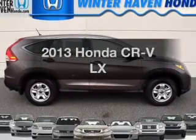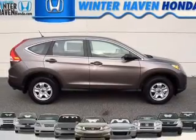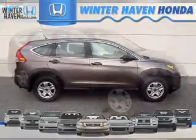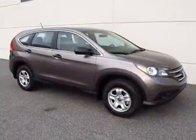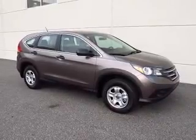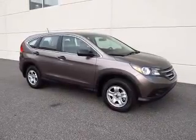Imagine yourself in this 2013 Honda CR-V. If you're looking for an automobile with great attributes, look no further. With an efficient four-cylinder engine, the powertrain includes front-wheel drive that responds smoothly to its five-speed automatic transmission.